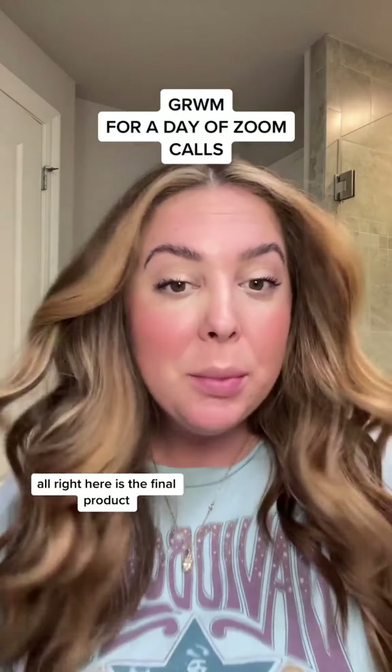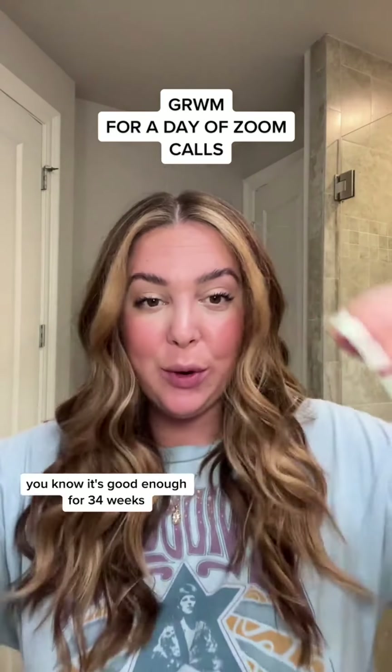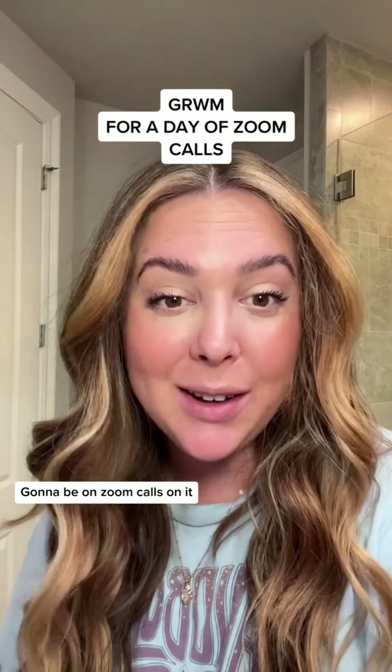All right, here is the final product. It's good enough — good enough for 34 weeks, sweating my booty off. Gonna be on Zoom calls.